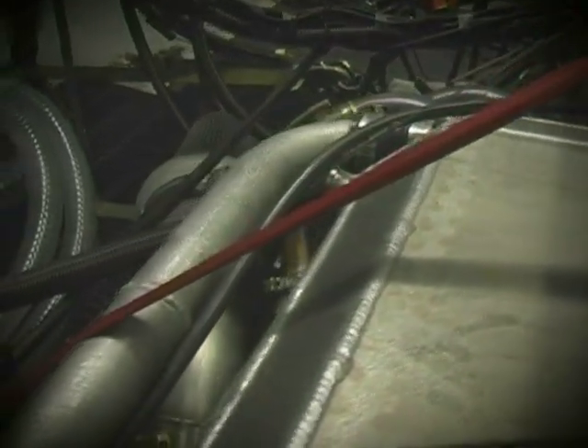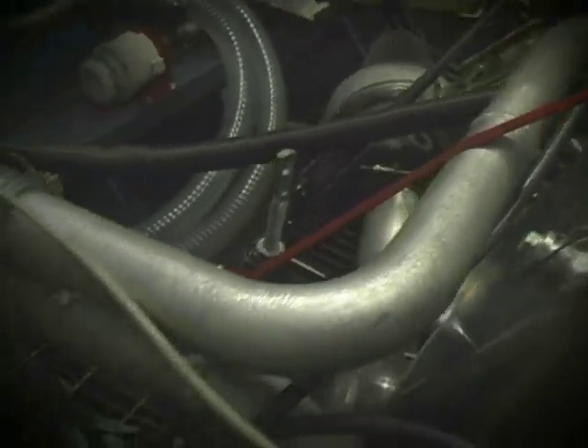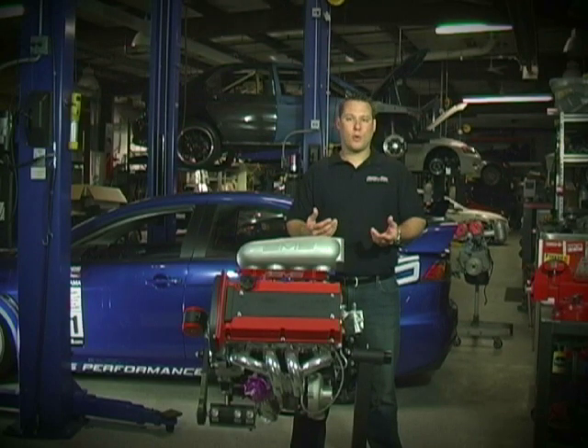Precision Turbo also supplied us a liquid air intercooler. The advantage of a liquid air intercooler is the ability to run ice water through it, resulting in a cooler, denser charge, and thus making more horsepower.